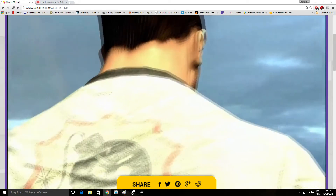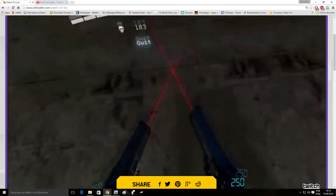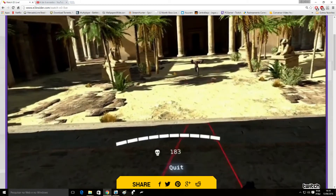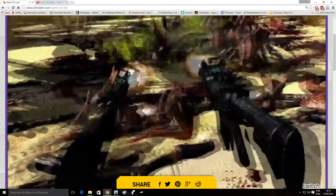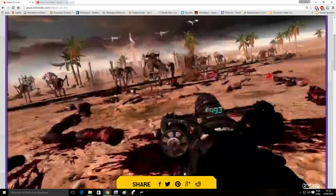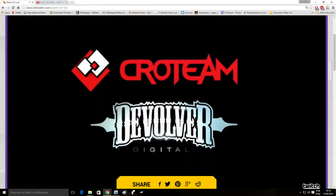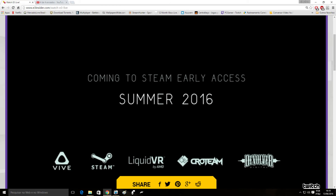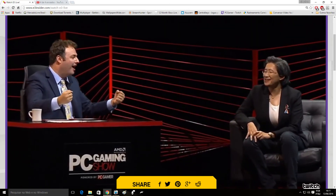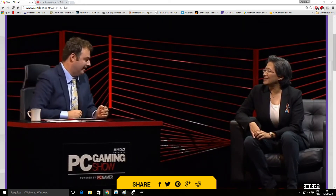Looks to me like things just got seriously real. We love Serious Sam. Now, outside of GPUs, tell me about the CPU side of things on AMD.